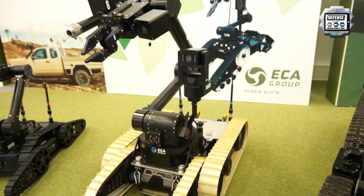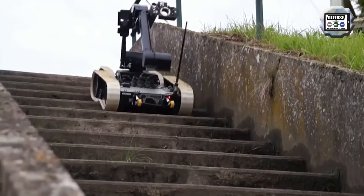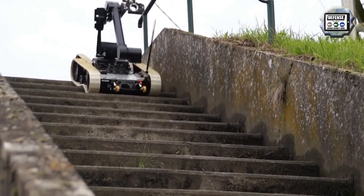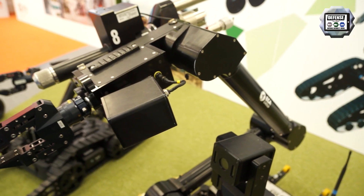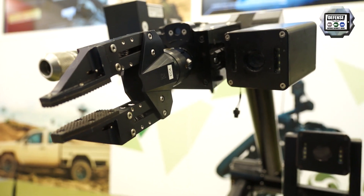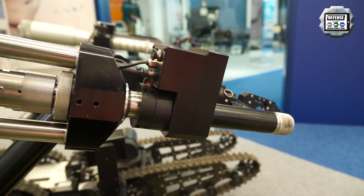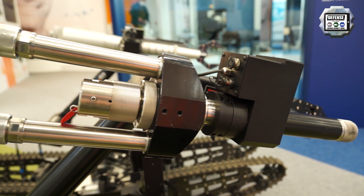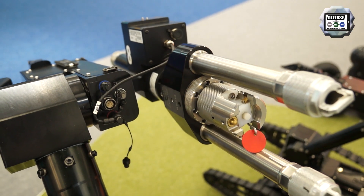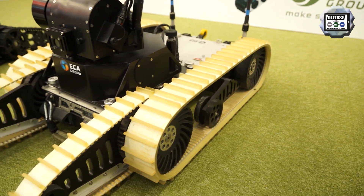Chameleon Mark III is the newest generation of ECA Group's UGVs. Like the Chameleon LG, it is used by the French Army. This UGV is fitted with the new 6-axis arm. Chameleon Mark III accommodates a wide range of cameras, CBRN sensors, and water jet disruptors currently available on the international market. It has been designed to stand operations in the harshest environments of the world.